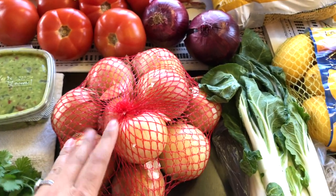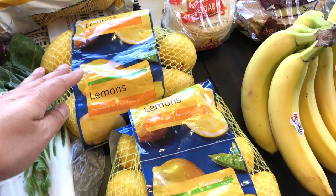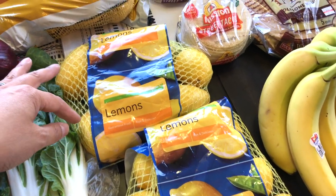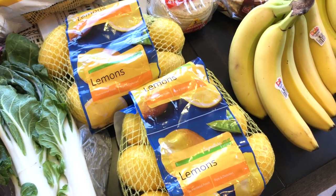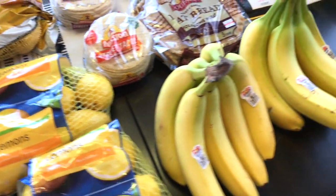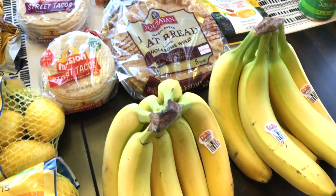And the street tacos. Got some onions — always need a bunch of those. For the lemons, I got two bags; I'm probably only going to use two lemons for the pico de gallo, but the rest are for our water throughout the week. And we have bananas just to eat and for smoothies.